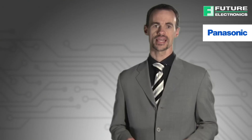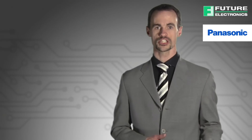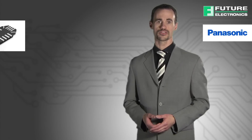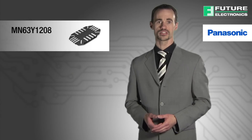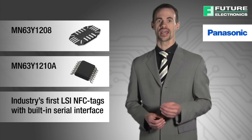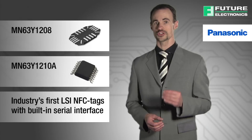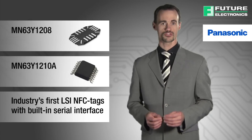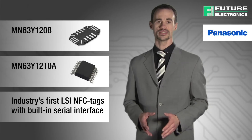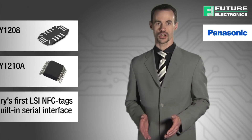Furthermore, the NFC tag itself is a passive device which uses magnetic induction from the initiating device in order to read and write data. Panasonic has commercialized the MN63Y1208 and the MN63Y1210A as the industry's first LSI NFC tags with built-in serial interface, based on and interchangeable between both Japanese industrial standards for secure NFC monetary cards, and ISO IEC 14443 Type B for NFC identification card standards.